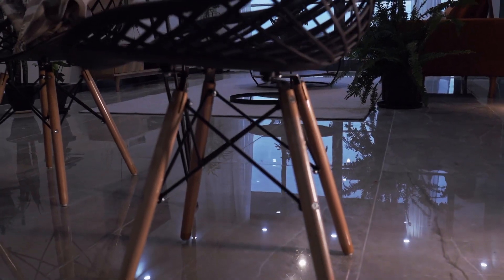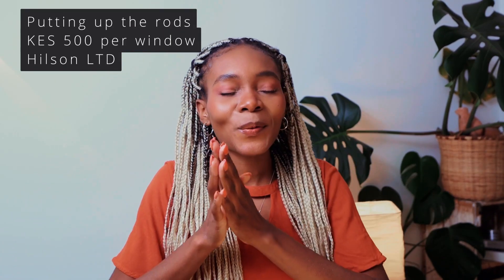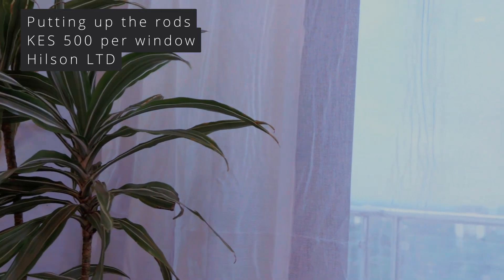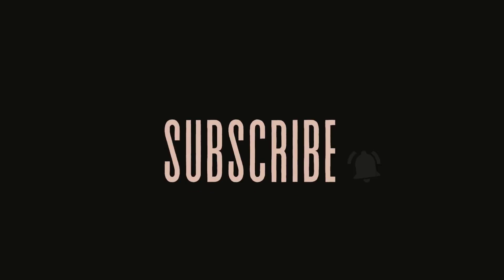Something to note when ordering the chairs is to make sure they do the assembly for you, because we ordered six chairs and only four of them could properly stand. Fortunately the seller was really nice and they exchanged the other two chairs for us. The curtains are up, but they're completely creased — they stayed folded for so long. I'm going to have to spend a lot of time steaming them because they look very crumpled and wrinkly.